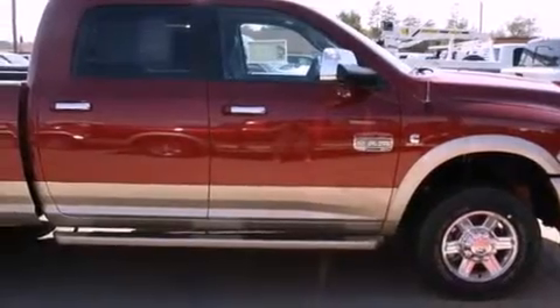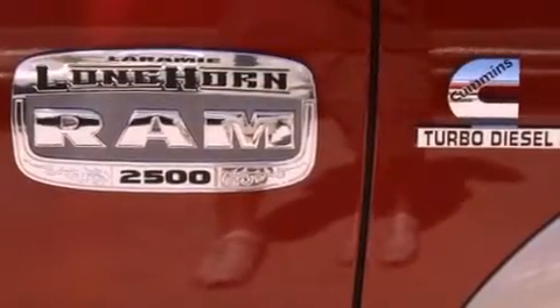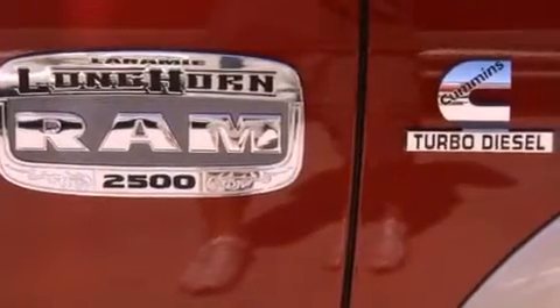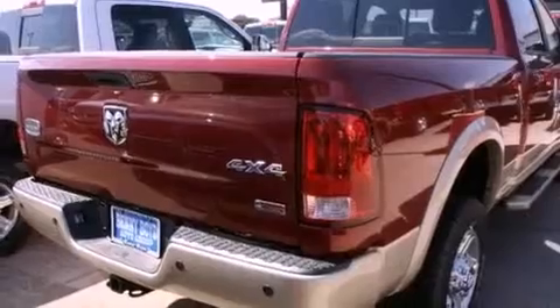Its top features include a rearview camera, a remote start feature, a heated steering wheel, a sunroof, heated front seats, aluminum wheels, and power-adjustable gas and brake pedals that enable you to change their height and distance to fit your body, rather than you fitting to their positions.